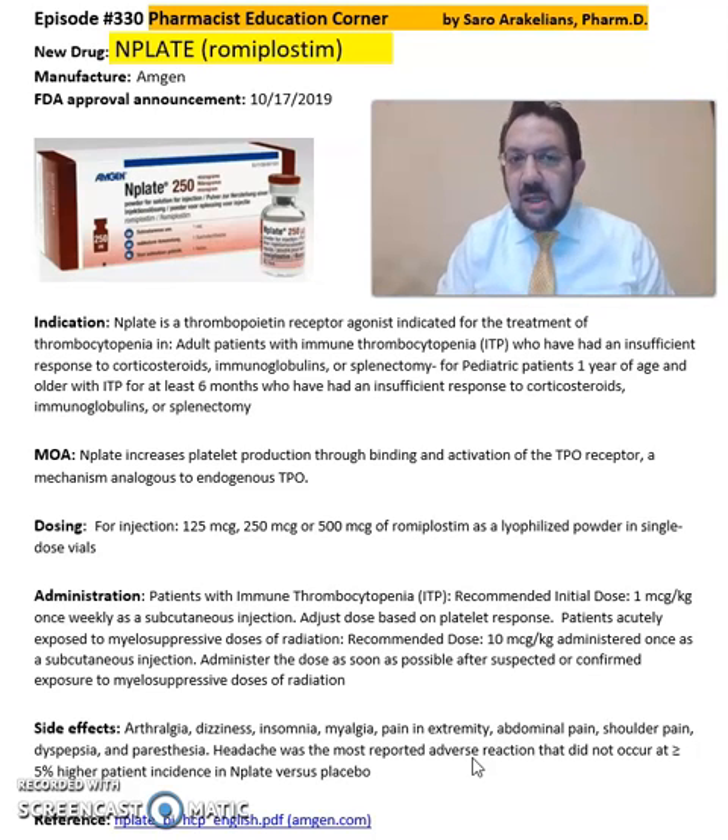This has been a summary overview of Nplate, or romiplostim, as a thrombopoietin receptor agonist for patients with thrombocytopenia. For more detailed information on this drug, refer back to the package insert, which will provide information on dosing and important cautions and precautions. Hope you enjoyed this video — as always, stay safe and take care.